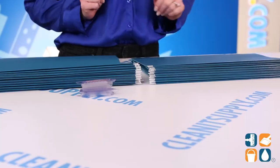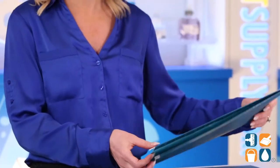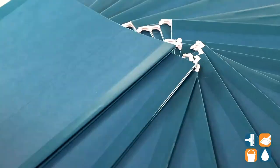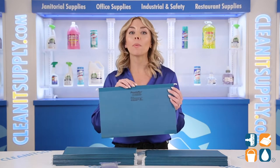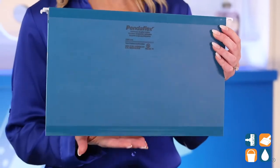Filing just became fashionable thanks to these teal folders from PendaFlex. Love this color. Each legal size folder is designed with 11-point stock paper, so these beauties are tough as nails. They have exceptional tear and fold strength. The poly-reinforced top edge and bottom fold provide added durability.